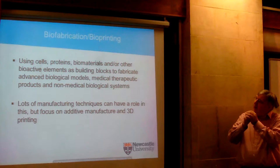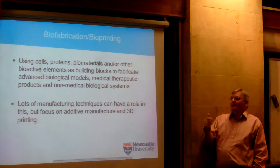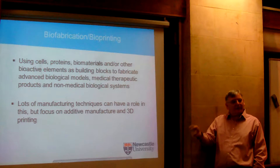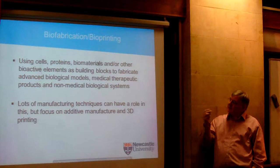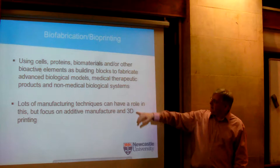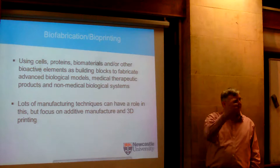Moving on to a rough definition of biofabrication and bioprinting — it's really about combining cells, proteins, biomaterials, and other bioactive elements as building blocks to make biological things. Rather than just an implant that's static and inert for the rest of its life, something that starts to interact with the body in a meaningful way. 3D printing isn't exclusive to bioprinting, but it is one of the things that gets involved in it, mostly because you can make anatomical shapes.